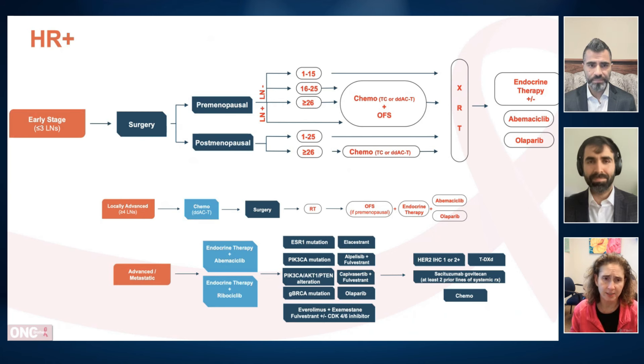In node-negative disease, the 21-gene recurrence score is looked at as low, intermediate, or high risk. Patients with a score of 26 or more get chemotherapy. Patients with a score of 1 to 16 or 20 are likely not going to need chemotherapy. For the 21 to 25 range, many of these patients will probably get a substantial benefit from chemotherapy. I typically go to the website for the 21-gene recurrence score, use the RxClin calculation for the absolute benefit of chemotherapy, and discuss that with the patient.